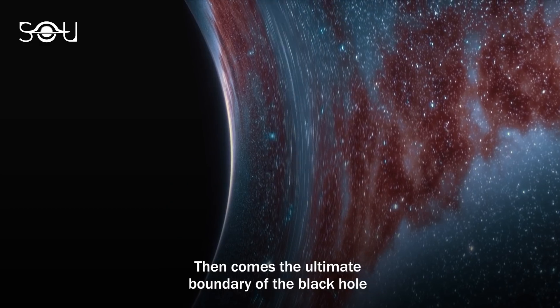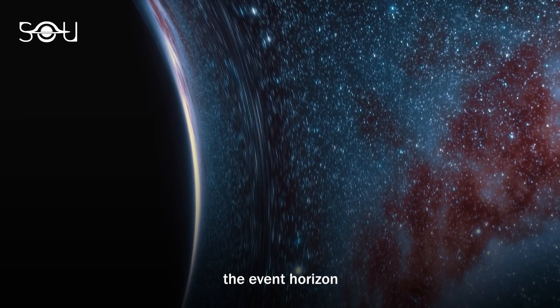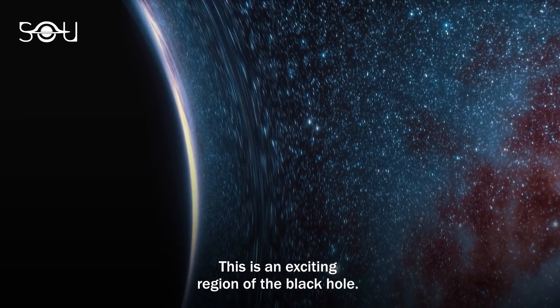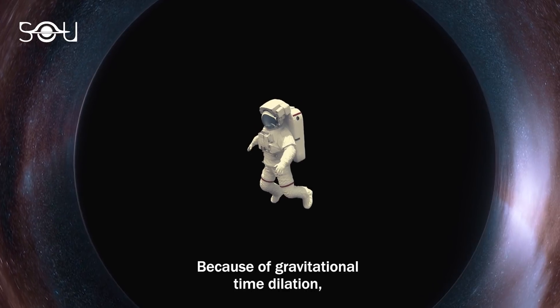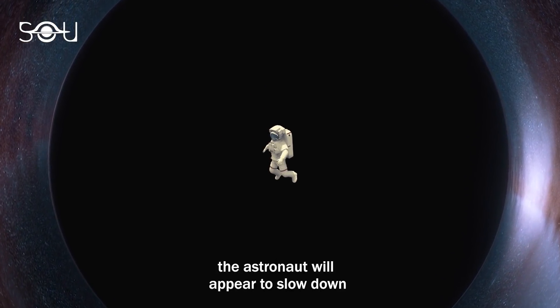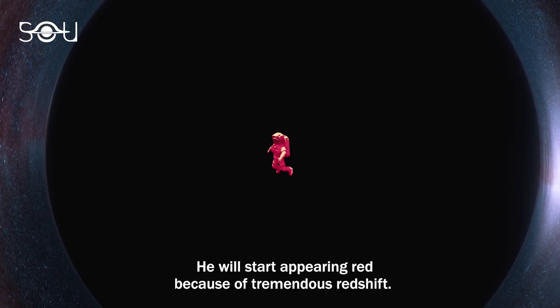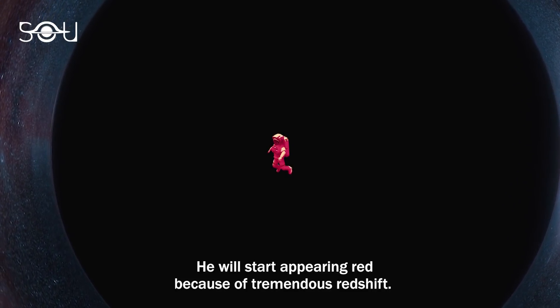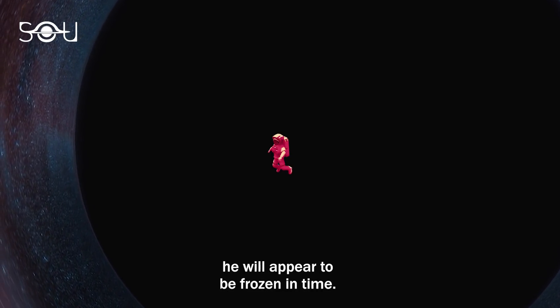Then comes the ultimate boundary of the black hole from where not even light can escape — the event horizon. Suppose you are an observer looking at an astronaut entering a black hole. Because of gravitational time dilation, the astronaut will appear to slow down as he approaches the event horizon. He will start appearing red because of tremendous redshift. Finally, the moment he reaches the event horizon, he will appear to be frozen in time.